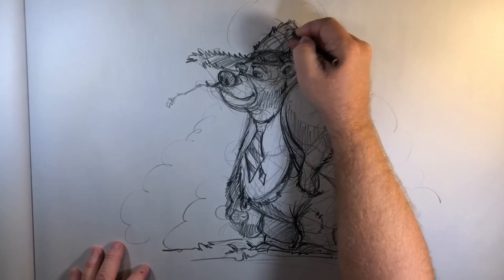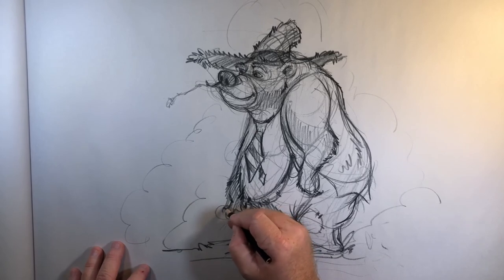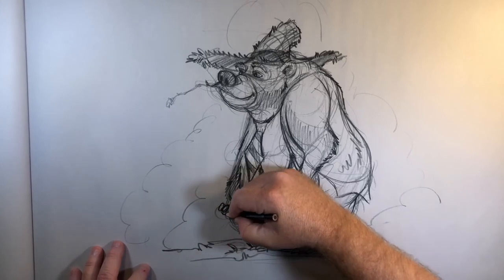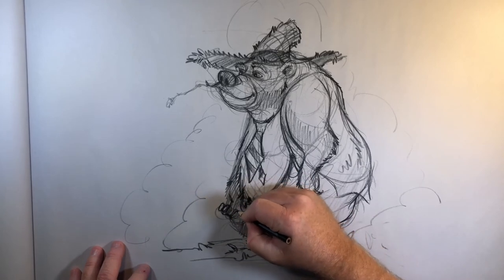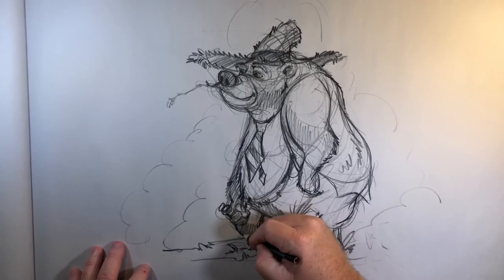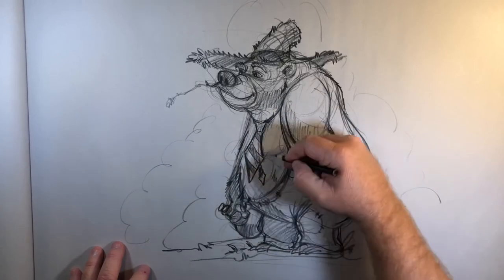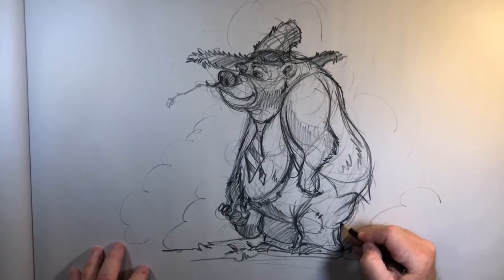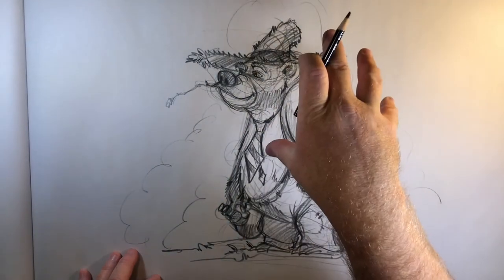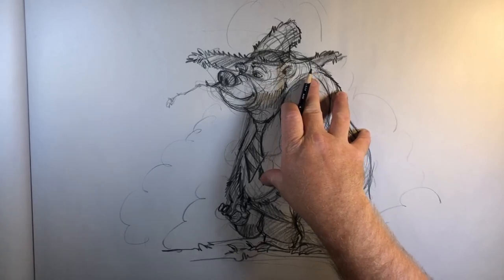I would probably do about four more of these in different positions if I was doing a character design or something for my book, depending on what the storyboard was. He's got a finger that comes around and a finger that comes down here. Yeah, he's going to be drinking some apple cider today - wink wink. So that's pretty much it, that's cartoon bear principles and anatomy, referencing the other bear I did, and it can translate over and be easily readable.